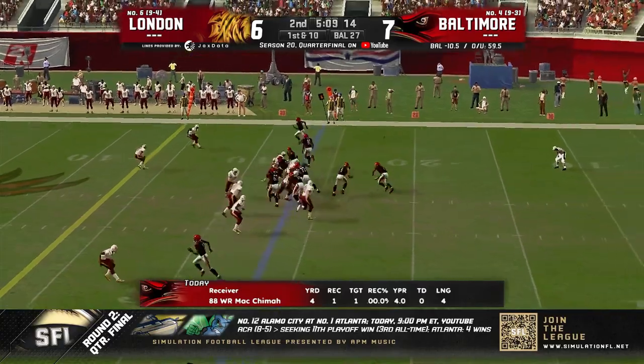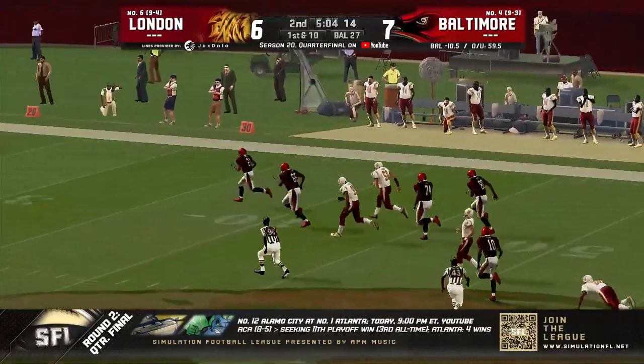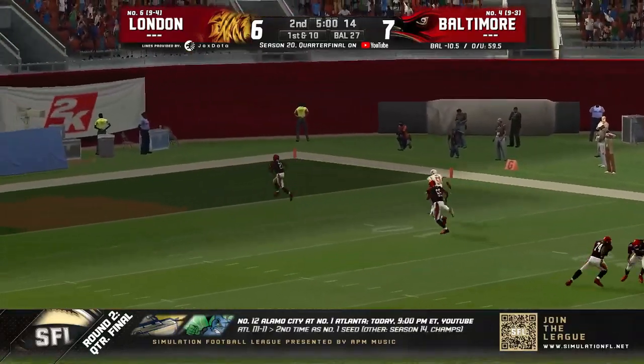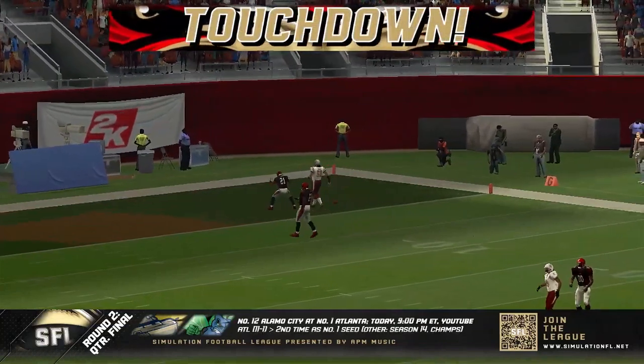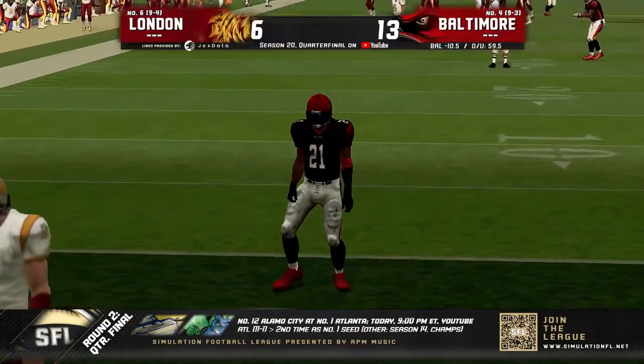Let's see what Wigmore has for us. It'll be a handoff to Warren Murray — plenty of room, and he could have driven a truck through that. Warren Murray — house call! Touchdown, Baltimore. One-play drive and they extend their lead.